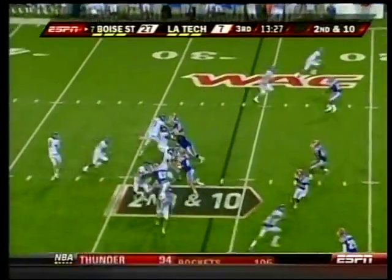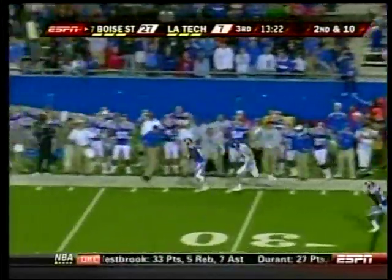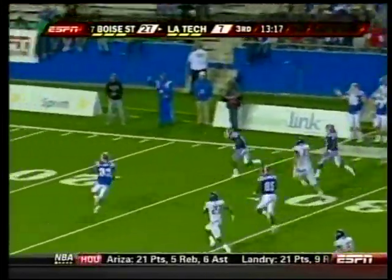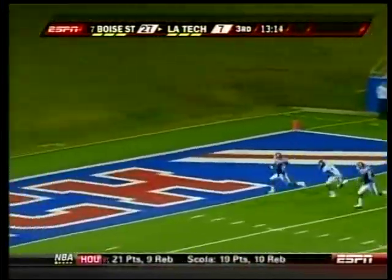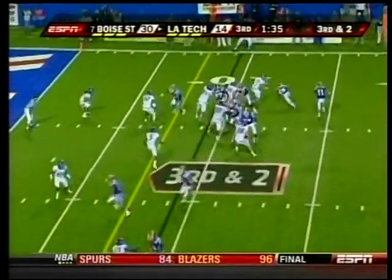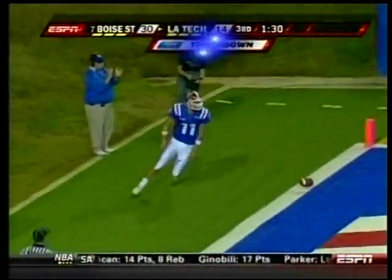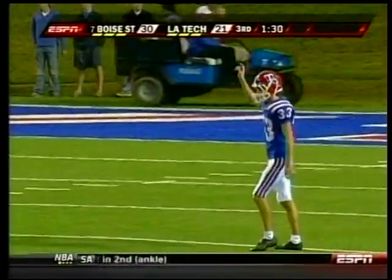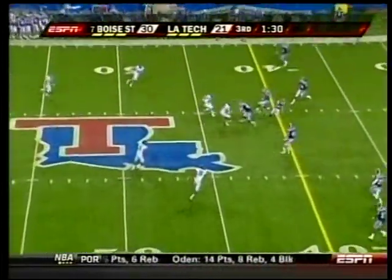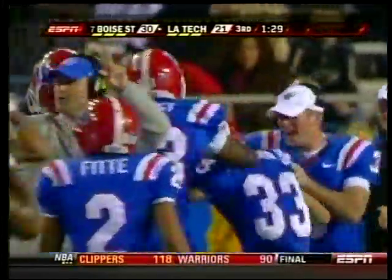Third quarter, opening drive for Boise. Moore under pressure, pass — picked by Josh Victorian, who avoids Moore and scores. Just the third interception of the season for Moore. He said afterwards that throwing that stupid pick kept Louisiana Tech in the game. It's 30-14. Louisiana Tech quarterback Ross Jenkins caps a 73-yard scoring drive with a 9-yard keeper — 30-21. Then on the ensuing kickoff, Matt Nelson dribbles it and Boise State never saw it coming. Nelson recovers and Tech is right back in the game.